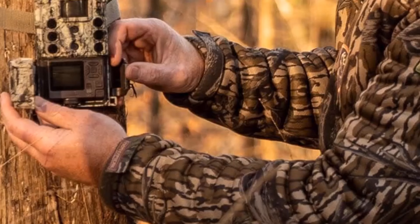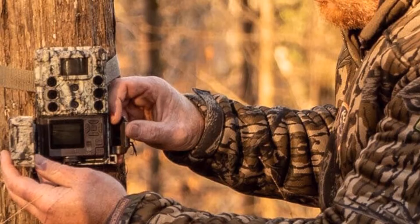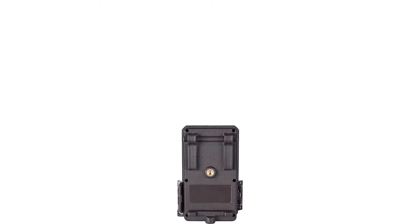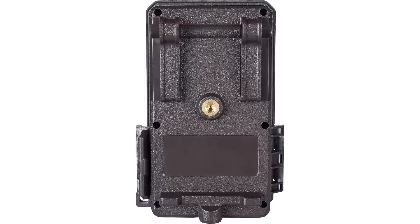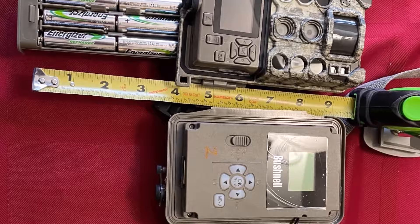Number 2: Bushnell Core DS 4K No-Glow Trail Camera — 4K video, 32MP images, tree bark camo. The highest picture resolution with dual sensors for the best image quality day and night, plus optimized battery life for maximum image captures and more time in the field without checking batteries. All in a compact design to stay hidden from eyes — you don't want to alert animal or human. Bushnell is built around one simple principle: to give you the best images and information possible in every situation, every day.